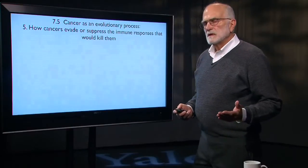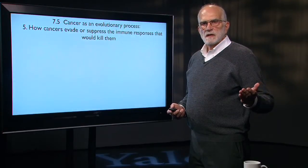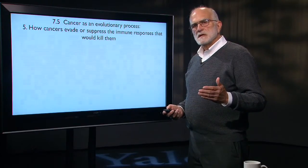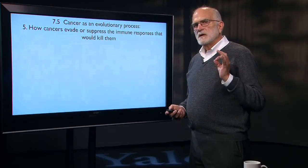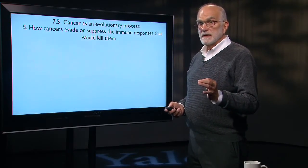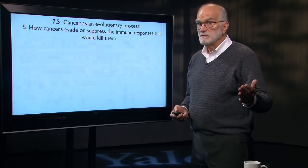We have seen earlier that pathogens evade and suppress the immune system in a variety of ways. Now we're going to take a look at how cancer cells do it. Cancer cells don't have very much time to evolve, meaning that evasion and suppression of the immune system is something that can happen pretty rapidly and in a variety of ways — something we should expect both cancers and pathogens to do.